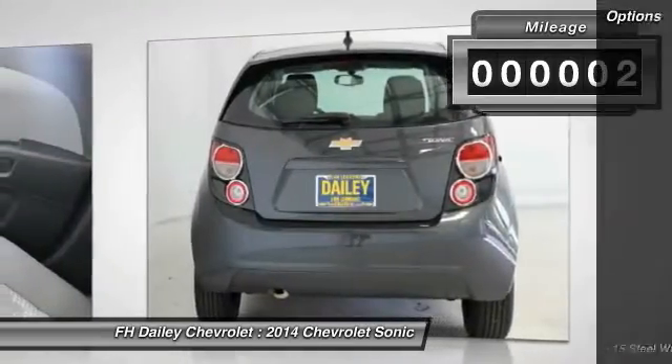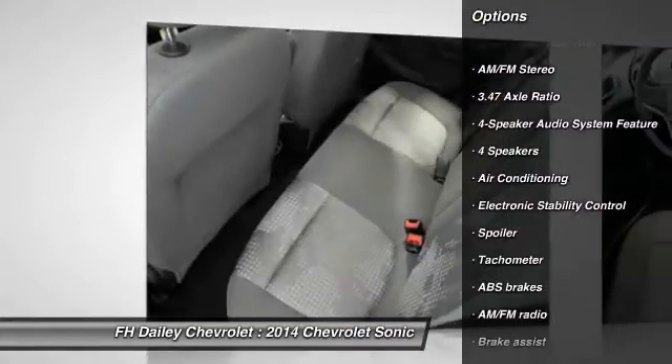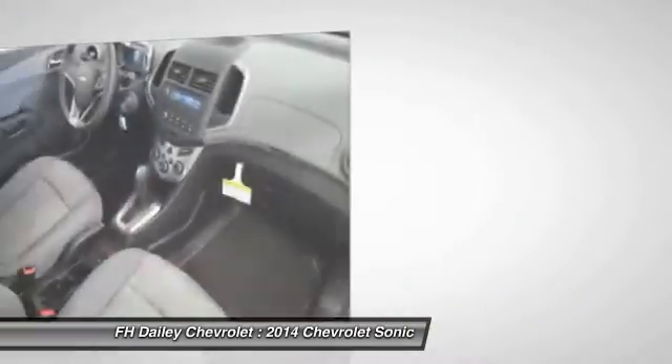Here are some of this vehicle's great options: traction control, dual airbags, air conditioning, front power steering, AM FM stereo radio, compass, trip computer, rear window defroster, electronic stability control, and security system.